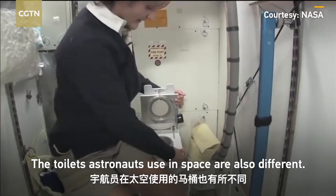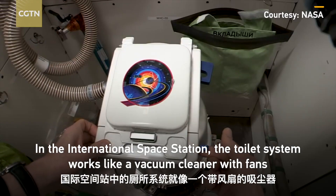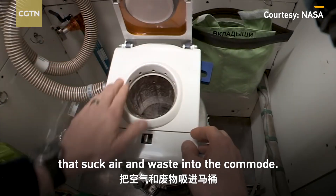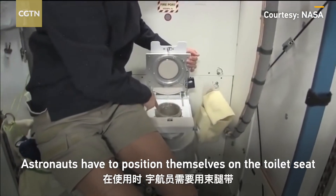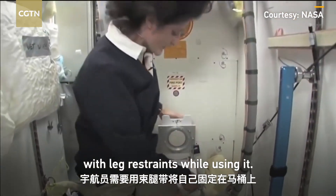The toilets astronauts use in space are also different. In the International Space Station, the toilet system works like a vacuum cleaner with fans that suck air and waste into the commode. Astronauts have to position themselves on the toilet seat with leg restraints while using it.